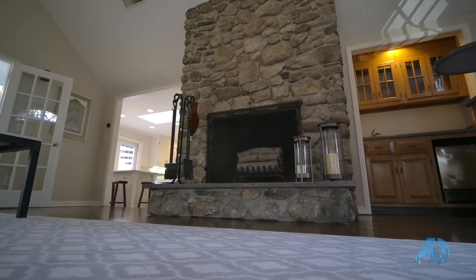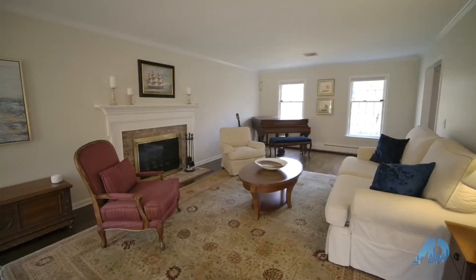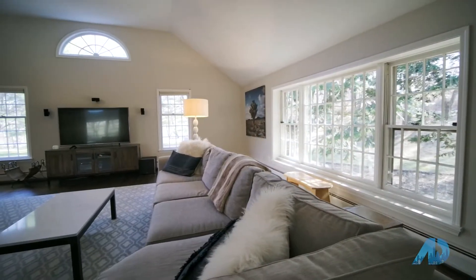The expansive floor plan includes a home office, the formal living room anchored by a fireplace, an oversized dining room open to the eat-in kitchen, and the greatest of great rooms.